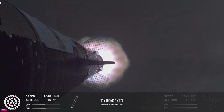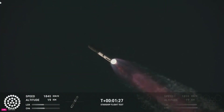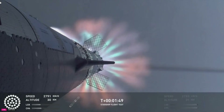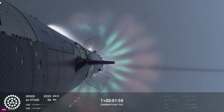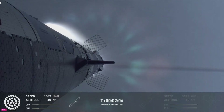Our next major milestone coming up is going to be hot staging. We're going to see the engines ignite on the ship to push it away from the booster. The booster's engines will start to shut down — all but three. We're going to do what's called most engines cut off instead of main engine cut off, because three are going to keep going. And then we're going to see the engines on the ship ignite.